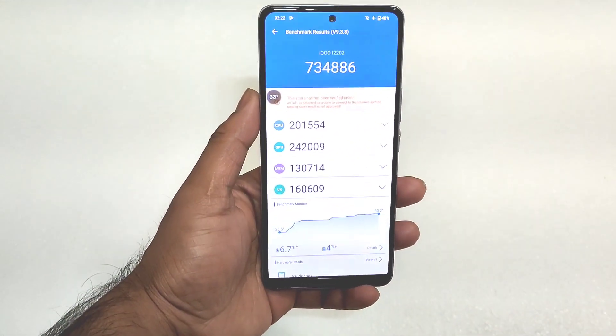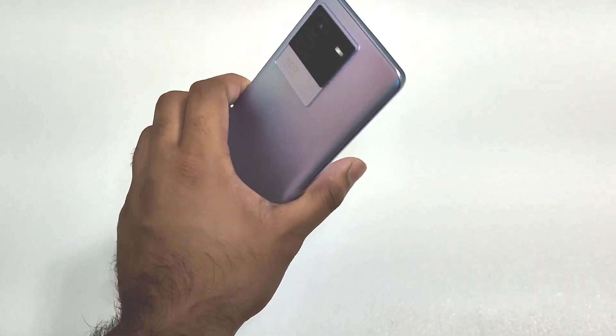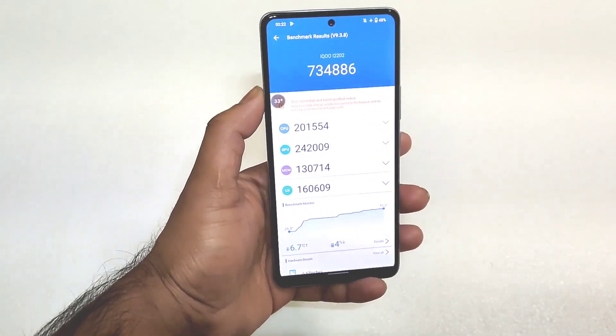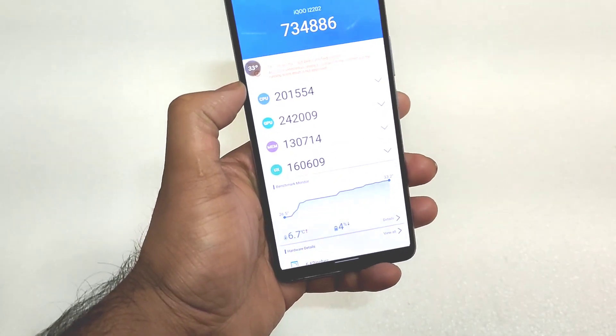Right now, as you can see friends, even after the update the iQoo Neo 6 did receive a very good score — 7,34,000. This is quite similar to the previous results regarding the benchmark scores. The temperature increased up to a highest of 33 degrees Celsius, which is also pretty good.